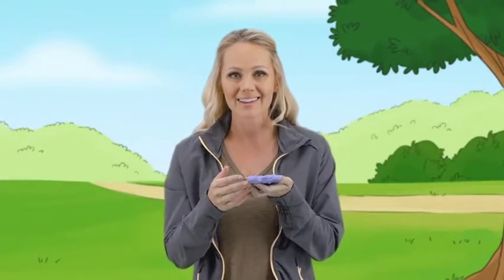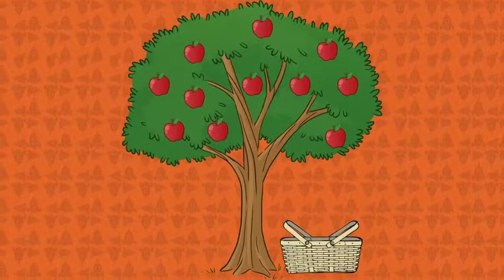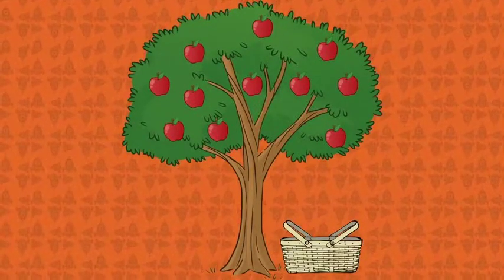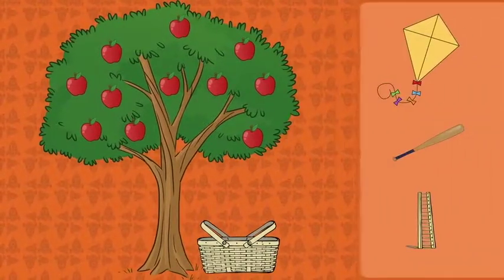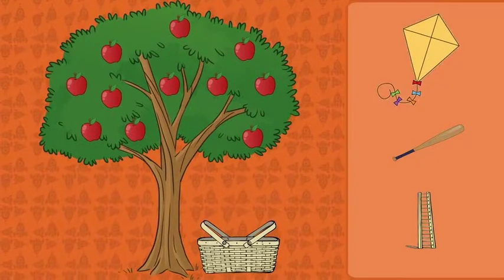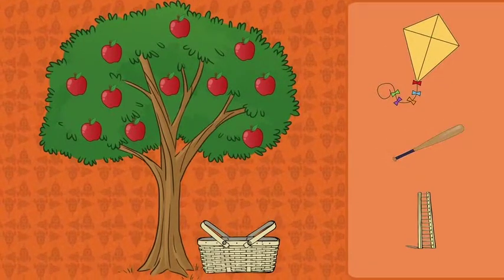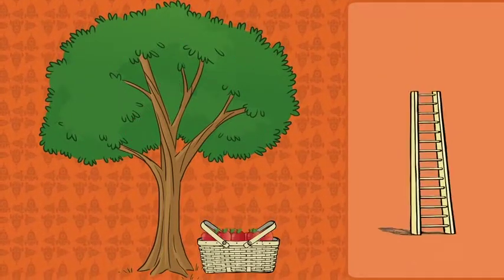It looks like we have to fill the basket full of apples, but the apples are high up in the tree. Which of these items can we use to solve the problem? A kite, a baseball bat, or a ladder? A ladder! Problem solved!